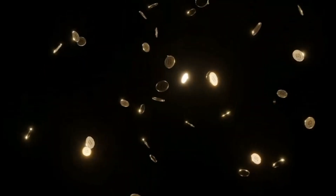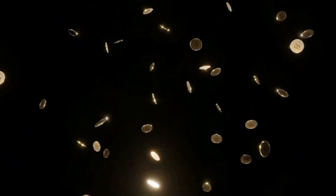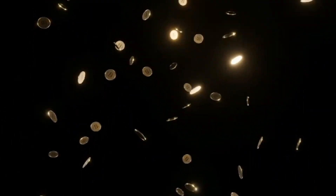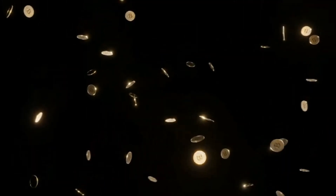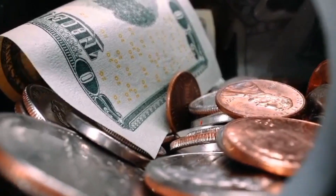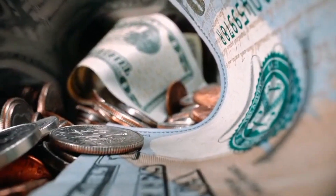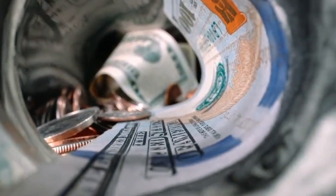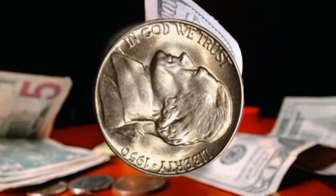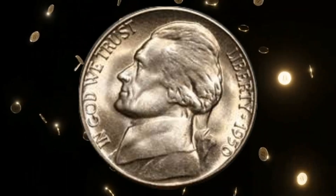Embarking on a journey back in time, we explore the captivating story of the 1950 USA 5-Cent Coin. This video delves into the historical context, rarity, and valuable variations that make this coin a hidden treasure. Discover how minting anomalies and unique characteristics can elevate the value of your 1950 5-Cent Coin. Numismatic experts share insights into the factors influencing its worth, and we discuss the ever-changing landscape of the coin-collecting market. Don't miss the chance to learn about the potential hidden within your pocket change.